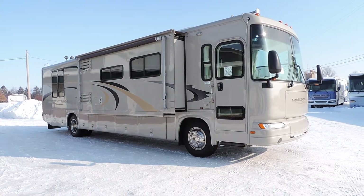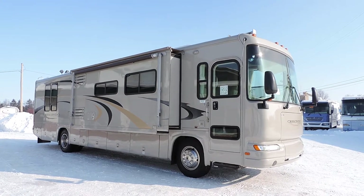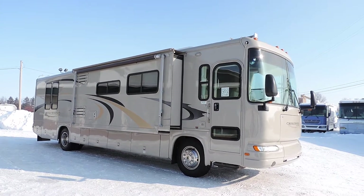Welcome to Zoomers RV. Today we have for sale a 2005 Gulf Stream Crescendo model 8386.